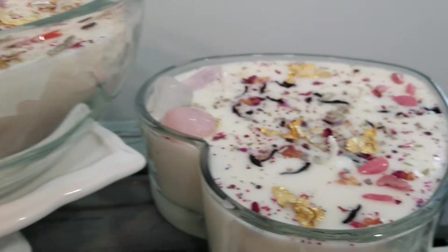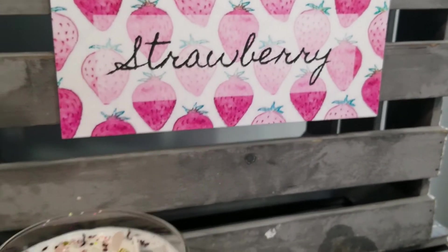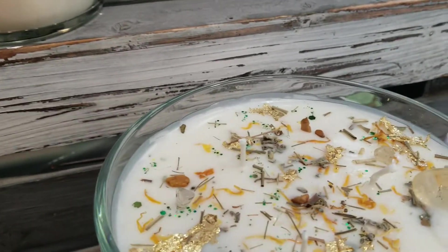We have the beautiful bowls, and they come in 16 ounce and 20 ounce. The 16 ounce is $26.99 and the 20 ounce is $29.99. These are huge candles — what a great gift.